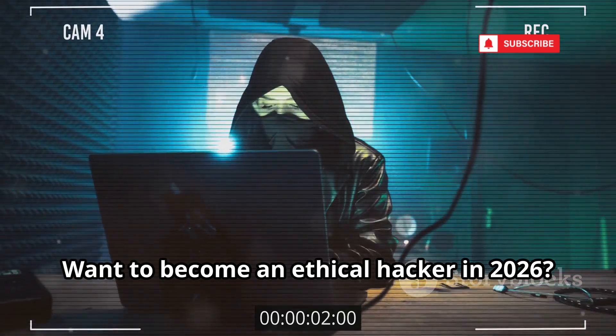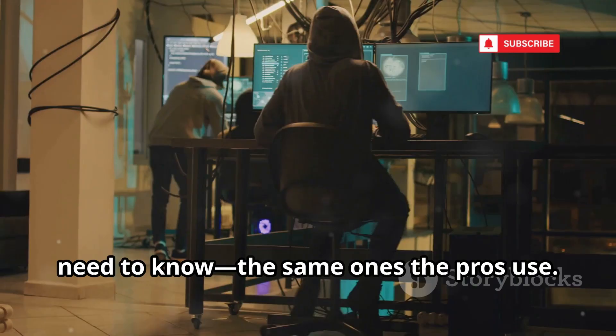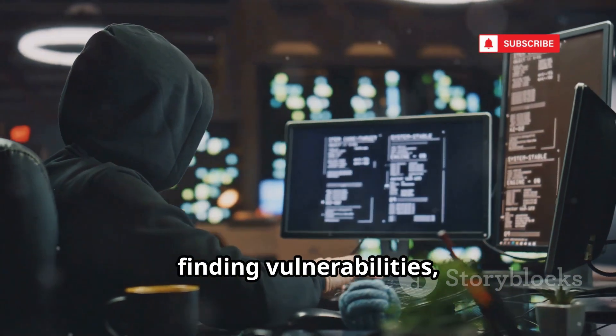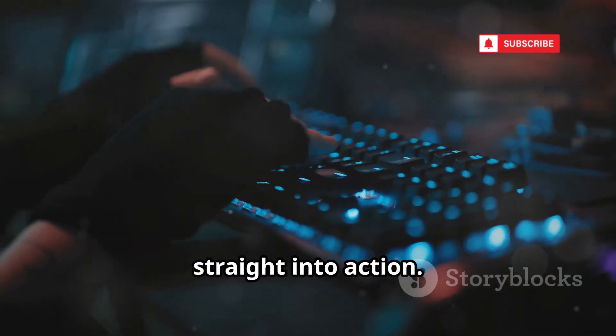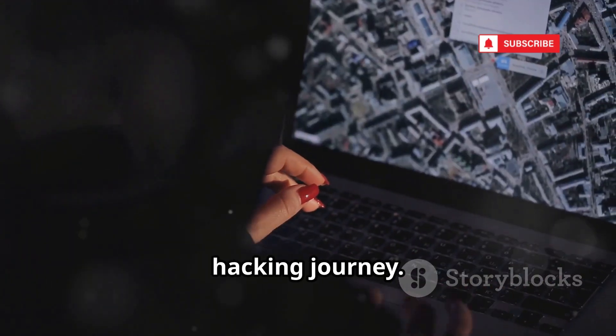Want to become an ethical hacker in 2026? Here are 10 free tools you absolutely need to know — the same ones the pros use. We're talking about scanning networks, finding vulnerabilities, and becoming a digital ghost. This isn't a lecture; we're jumping straight into action. By the end, you'll have a complete free toolkit to kickstart your ethical hacking journey.